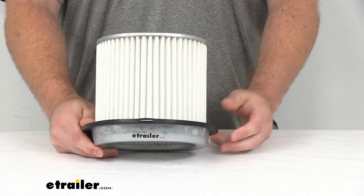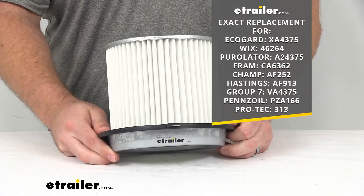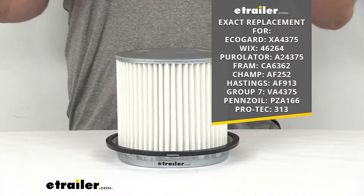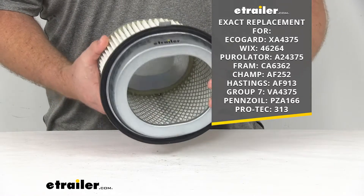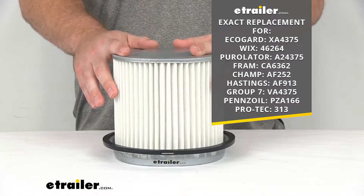Now for those of you who need a little bit more reassurance that this is going to work for you, this is going to be an exact replacement for the part numbers that you see on the screen there. So if you are digging into your owner's manual and see any of those numbers, or when you take out the old filter and see one of those numbers, you can trust this is going to be the replacement that you need.